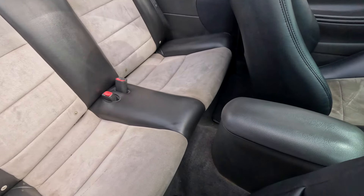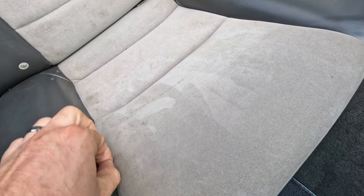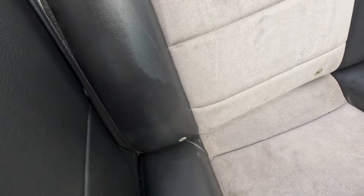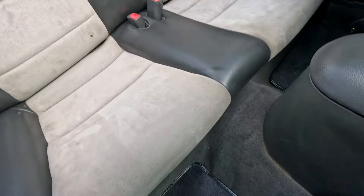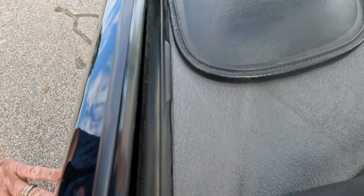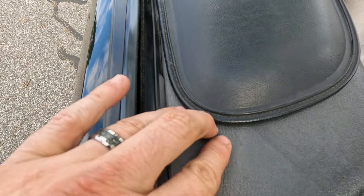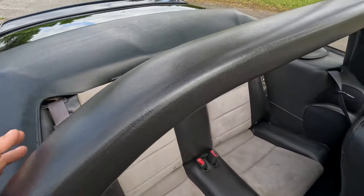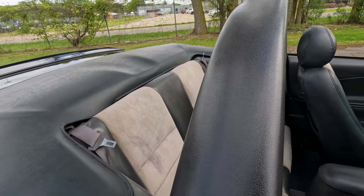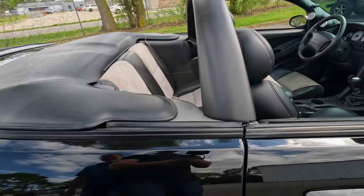Coming to the back, there are maybe a couple of light stains in the suede from the top being down, but no heavy wear in the vinyl. Rear carpet and floor mats are in very good condition. Your speaker covers are in very good condition as well. There is a little bit of sun fade on the color of the plastics up top, but your crossbar and roll bar are in excellent condition.